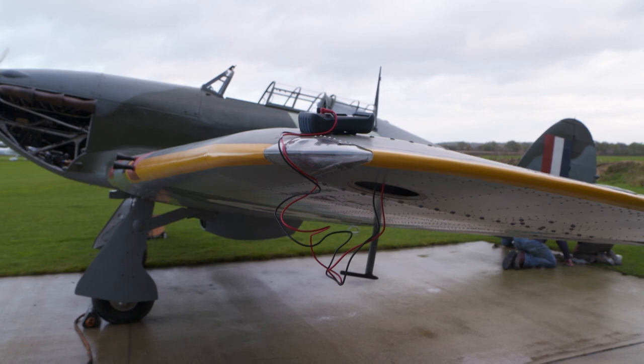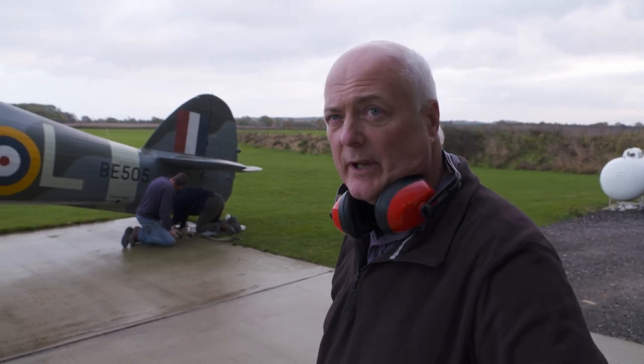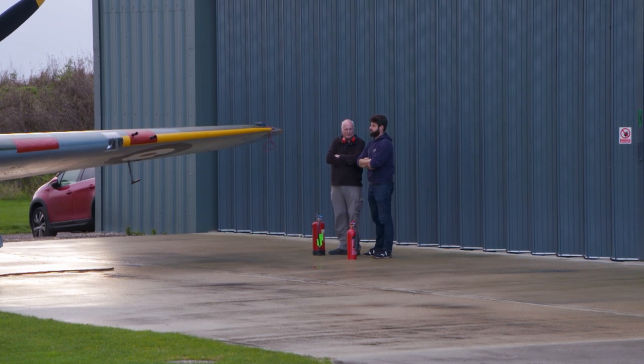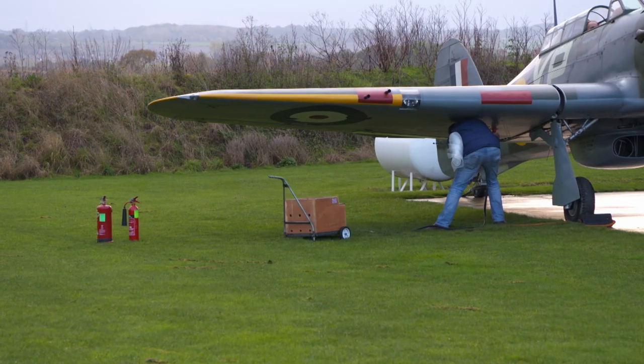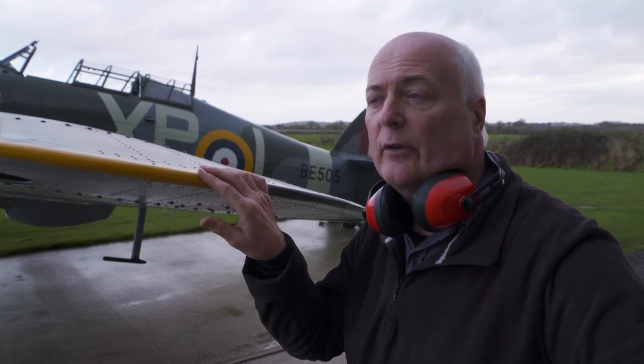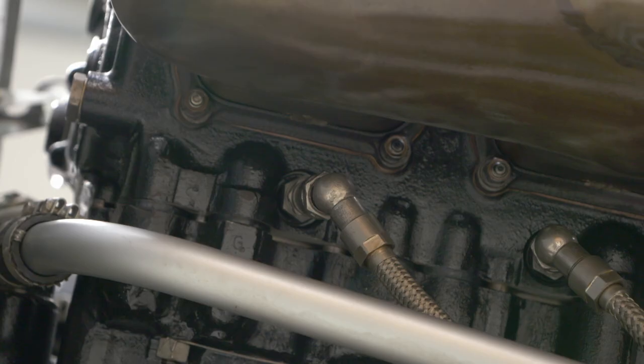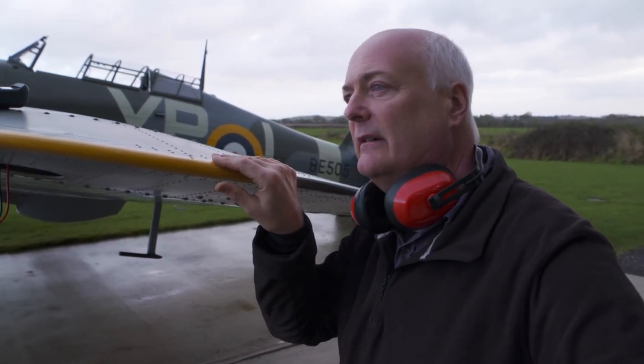At Elmsett Airfield in Suffolk, Hurricane 505's engine is about to be tested for the first time in two years. We're tying down the tail of the aeroplane — just in case the engine was to run away or over-speed, the aeroplane can tip onto its nose, so you always tie down the tail. Chief Engineer Peter Johnson will be the one actually starting the aircraft up. Graham and Mark will be there with fire extinguishers at the side in case anything goes wrong. Once the engine starts, we're checking that there aren't any fluids coming out. Once the system's pressurised, it's always possible something could fail — we station people around the aeroplane to check for that. Fingers crossed, everything goes to plan — we like these to be no drama.